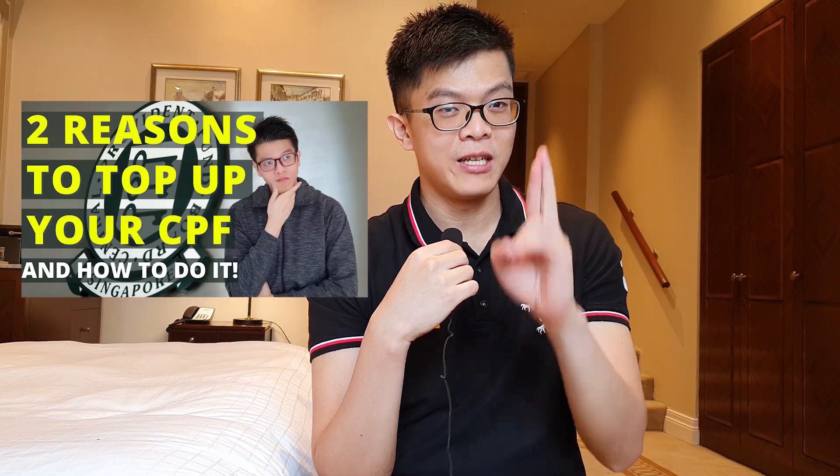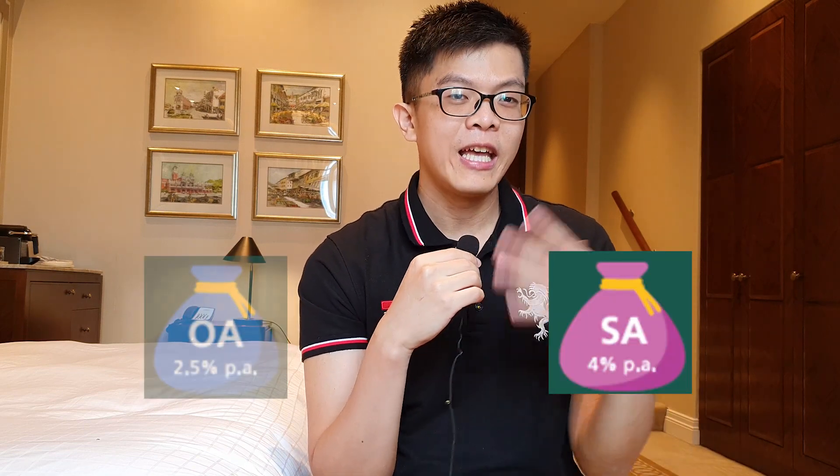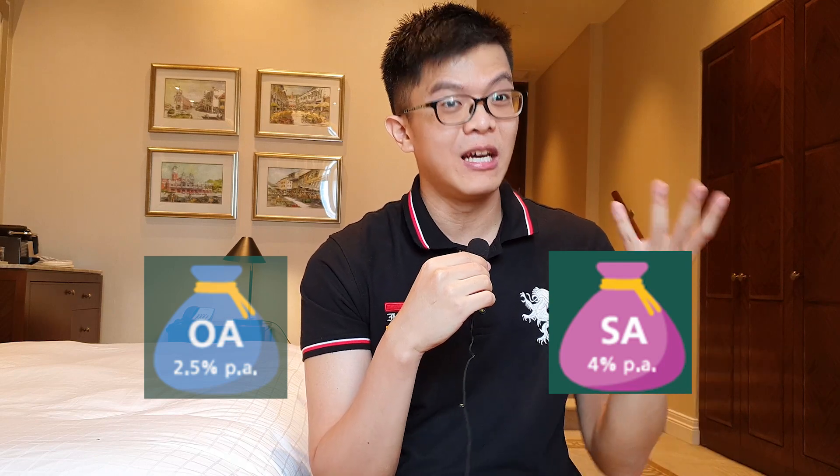If you want to learn more about the CPF Retirement Sum Top Up, I did make an earlier video — do check out that link. The next strategy is to do an OA to SA transfer. This is very straightforward: you are transferring balances from your OA to your SA. A lot of people have big balances in their OA, and if they are not using it in the short term, they may want to consider transferring it to the SA to earn greater interest and reach the Full Retirement Sum earlier. The limit is the prevailing FRS of $186K for 2021.